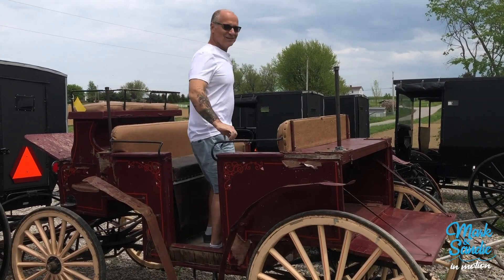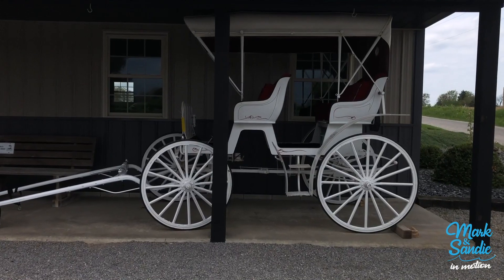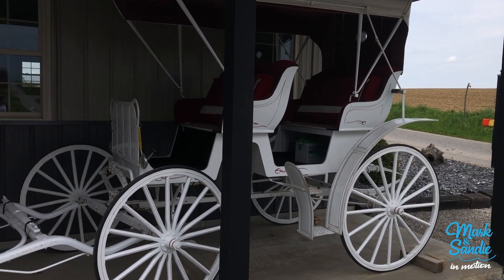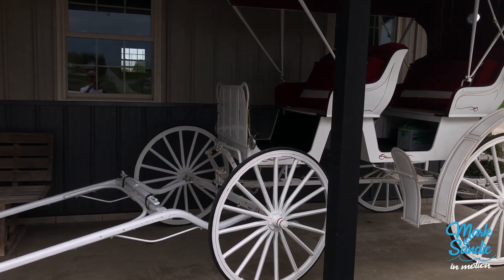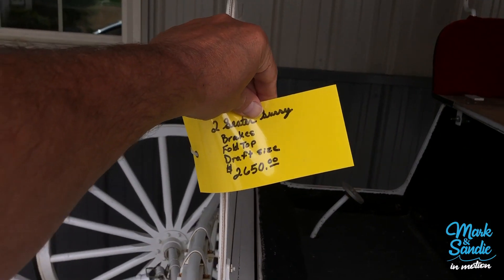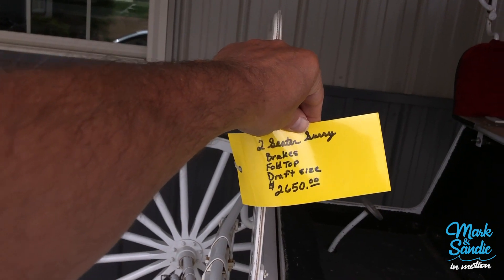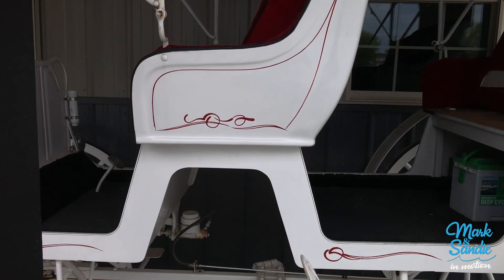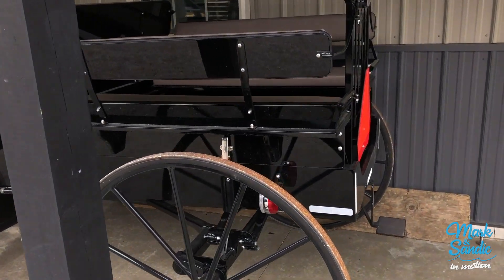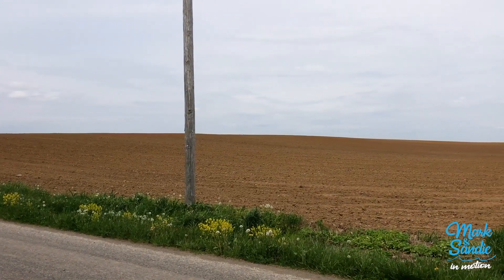Remember the wagon you were in? Buggy for special occasions. It has a battery in it. It sure is nice. $2,650 — two-seater Surrey with brakes, full top, draft size. It even has some pin striping on it. This is a neat wagon. You could get a whole group in here. Not sure what they're farming here, but it looks cool right now.